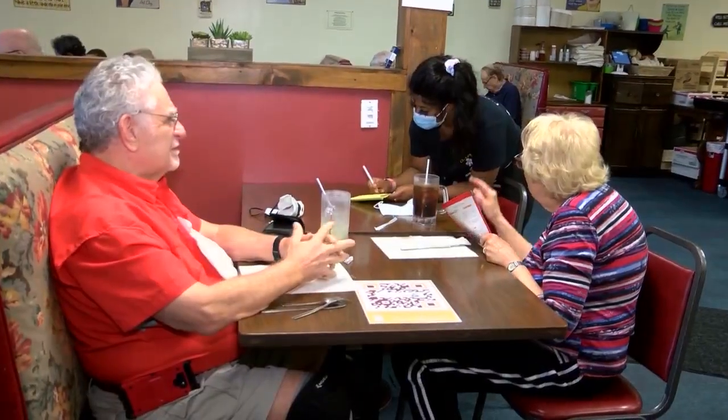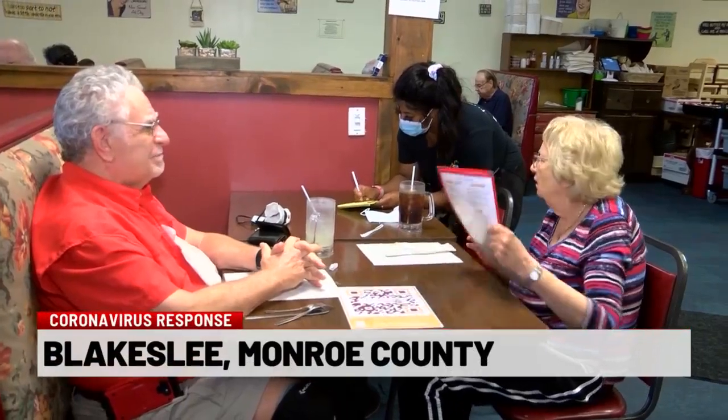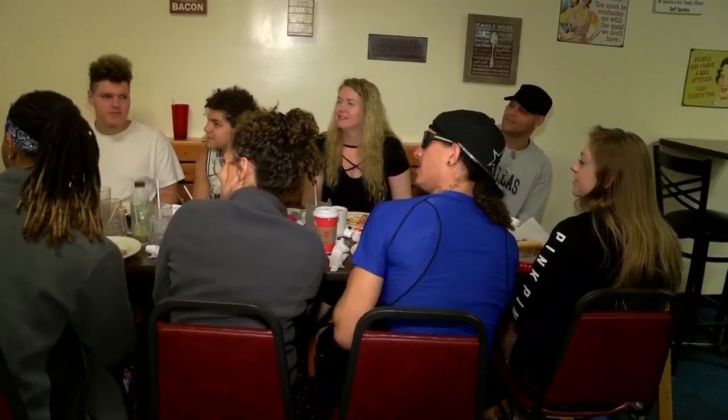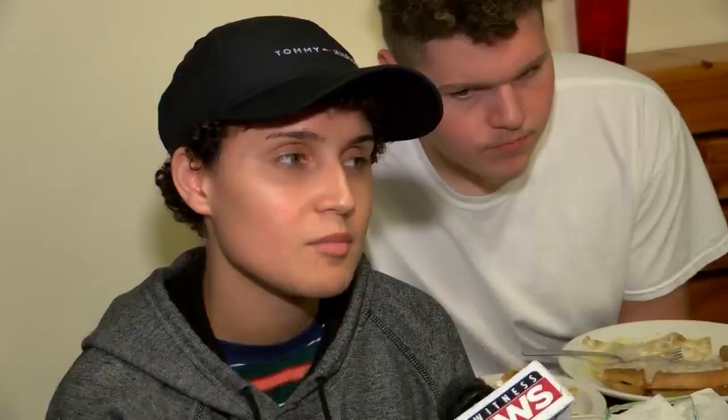A couple did just that while dining at Chat and Chew in Blakeslee — they're ordering off a physical menu. A few tables down, this party is using the code placed at their table. It works, though it would be easier to have a menu.